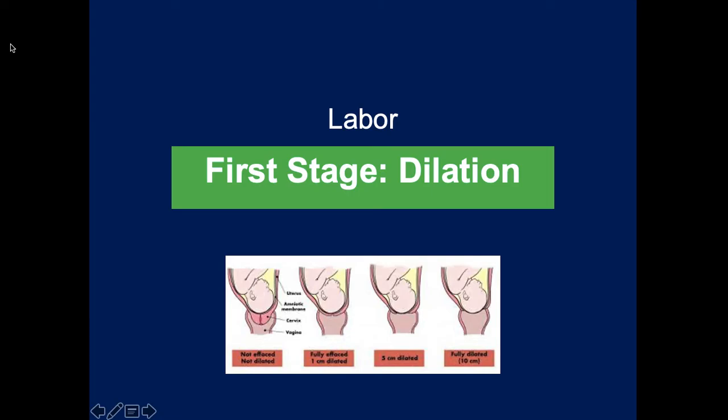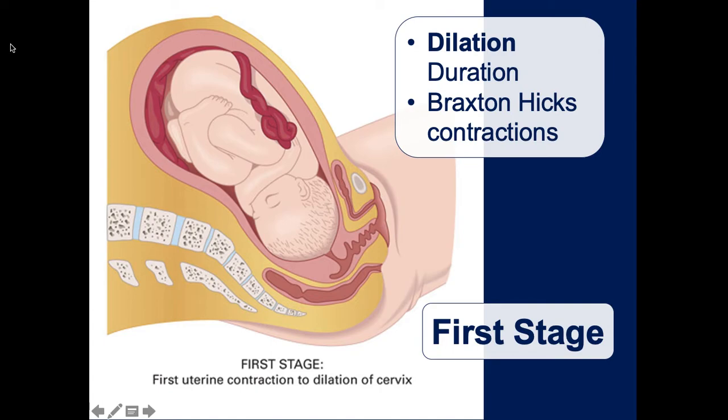The reason why we ask how many pregnancies and how many kids they've had is important: if a patient is on their sixth pregnancy and has delivered five children previously, they're going to deliver a lot faster - they can go from contractions to delivery in less than half an hour. It's really important to ask how many babies they've had because that might tell you how much time you have and whether you can get them to the hospital.